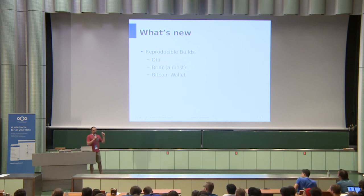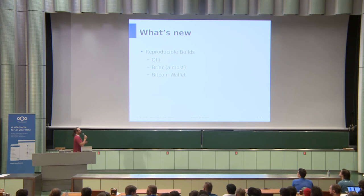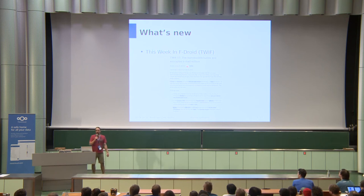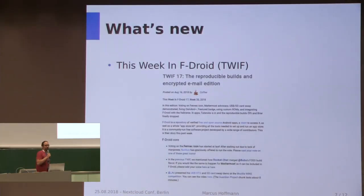That also means we got EFI, which is a pretty popular transportation app, now open source and distributed in F-Droid as the first reproducibly built app — almost the first. We've also been doing weekly status updates on our blog for a few months now, called 'This Week in F-Droid', which is mainly done by a contributor called Coffee. You can go to fdroid.org and read all about what happened in the last months in F-Droid.